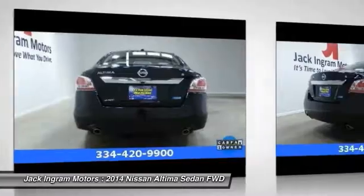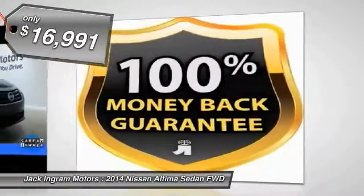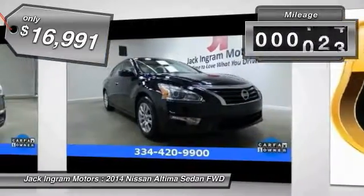You'll see the Nissan Altima is made to drive and built to last, and is priced below $20,000. This vehicle has less than 20,000 miles.